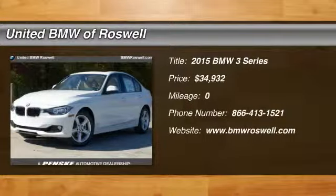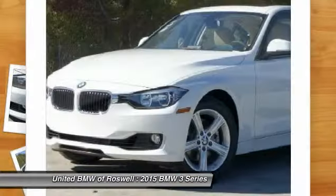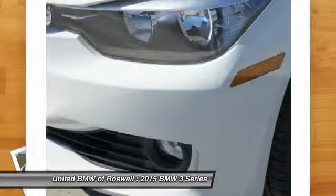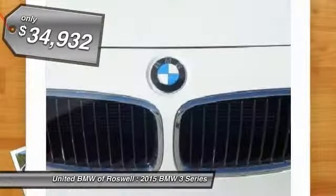The 2015 BMW 3 Series — proof that all good things come in threes. The BMW 3 Series has a well-deserved reputation for packing outstanding driving dynamics and excellent quality. And it's priced below $35,000.